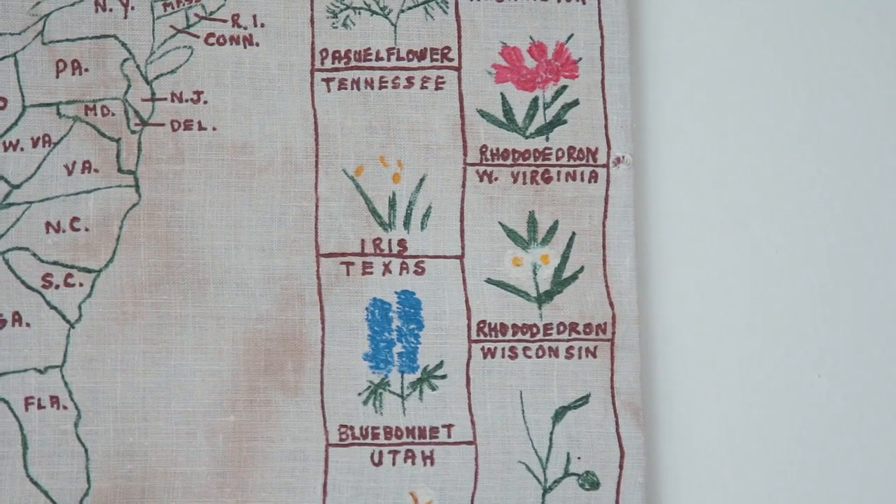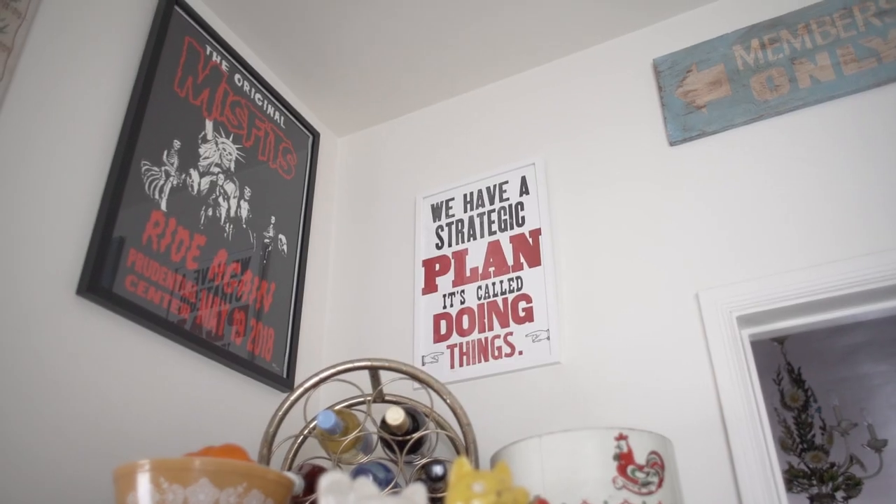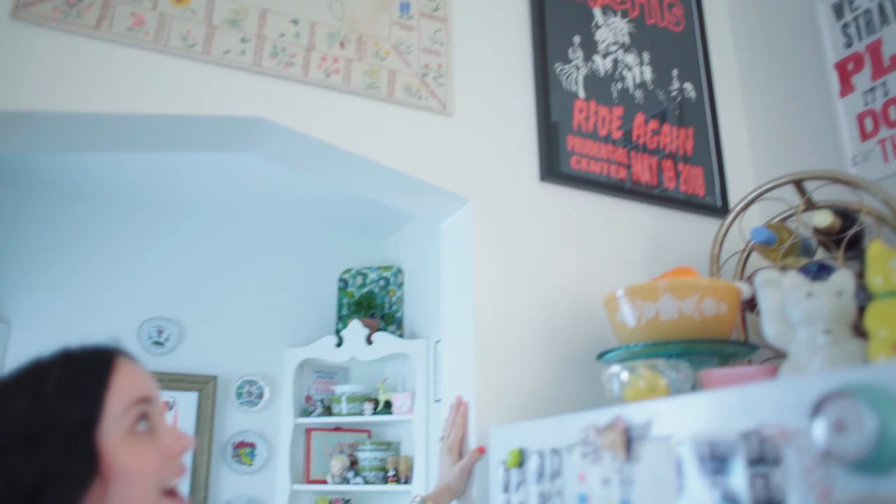My boyfriend Brandon is a drummer and last year he opened up for the Misfits with Suicidal Tendencies, so we got this really cool limited edition poster from that show. I think it's really cool that this piece adds more of an eclectic vibe to the kitchen and kind of breaks up all of the vintage with some more personal items.